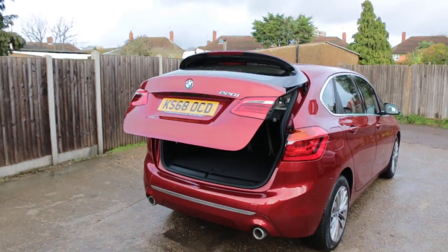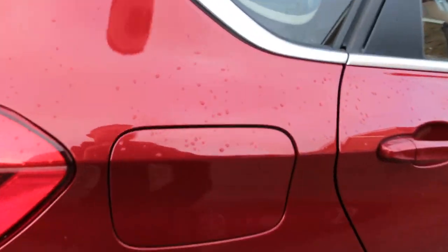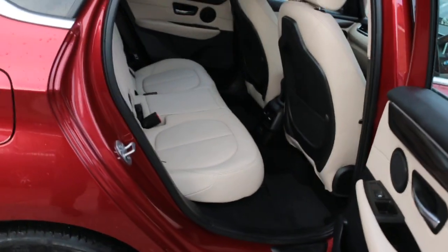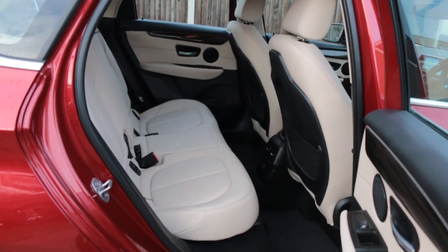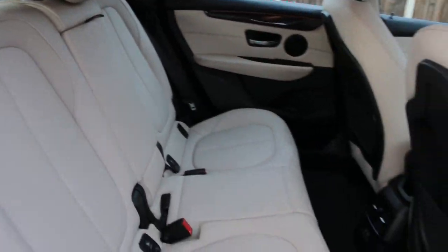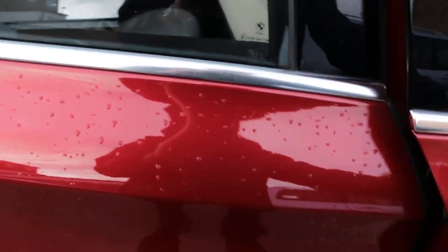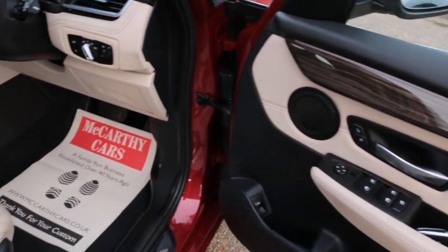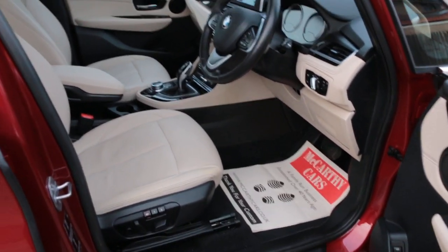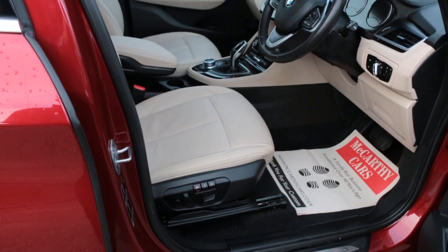Full leather interior, side and front airbags, five headrests, isofix, front auto headlights, and electric seat memory for two drivers.